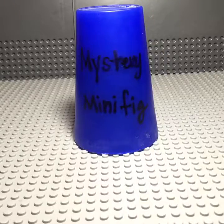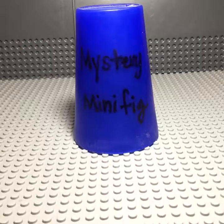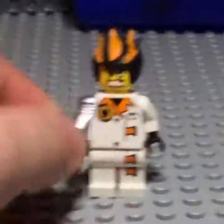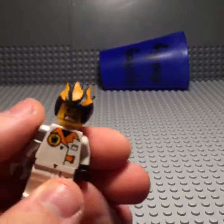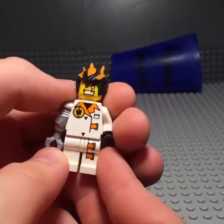Welcome to episode 232 of Mystery Minifigure! Today we have probably one of my favorite minifigures of all time. What could it be? It is Dr. Inferno! Alright, Crafty Lou — I'm the camper girl — he is for sure one of my favorite minifigures of all time.